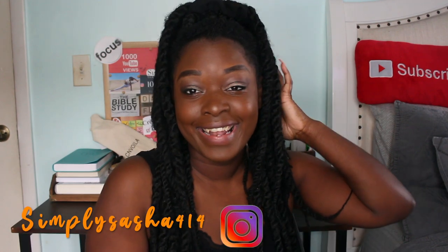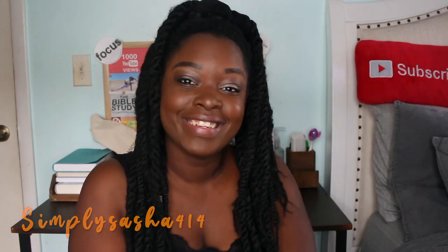Thank you guys so much for watching! Make sure you subscribe, hit that bell, and follow me on Instagram. Check out my last video if you haven't — I'll see you guys in the next one. Deuces, bye!